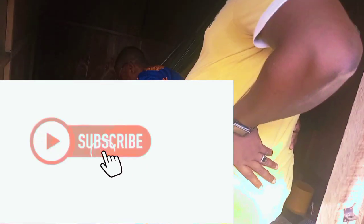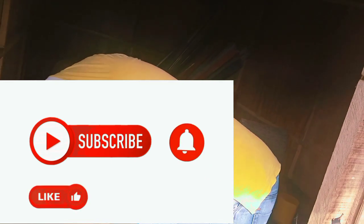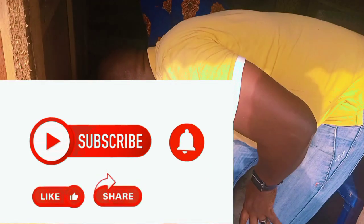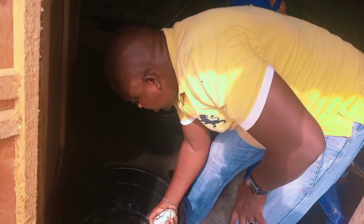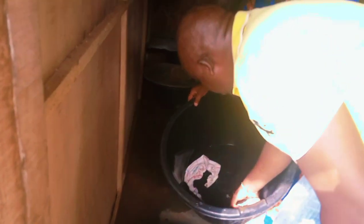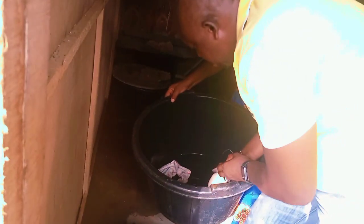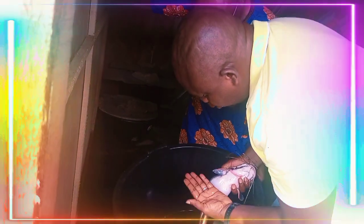Before I go further on this video, I would like you to press the subscription button on the right side — the red subscription button. If you can't locate it, go to the left side of your screen and you will see an automated subscription button. Just click on it and you will be subscribed to the channel immediately.